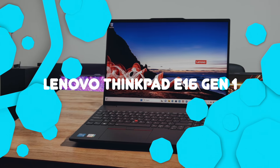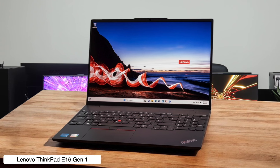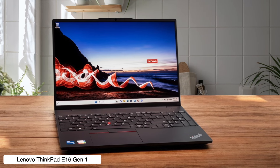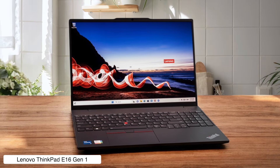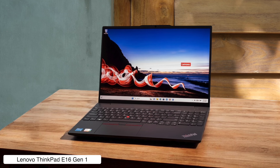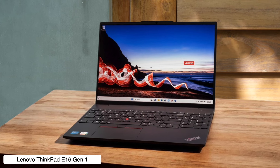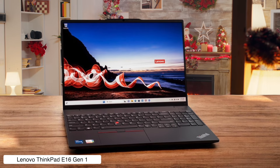Lenovo ThinkPad E16 Gen 1. This laptop is like the reliable workhorse of the office — it's not the flashiest, but it gets the job done without complaining. With options for up to 40GB of RAM and 4TB of SSD storage, it's ready to handle your massive spreadsheets and endless email chains. Just don't expect it to win any beauty contests with its utilitarian design and average display.